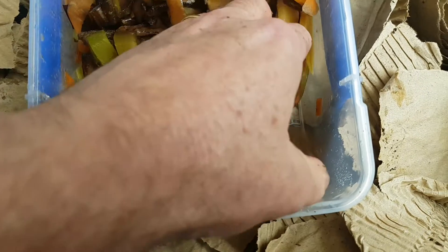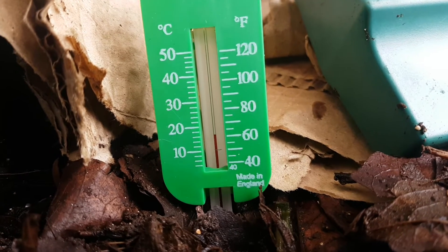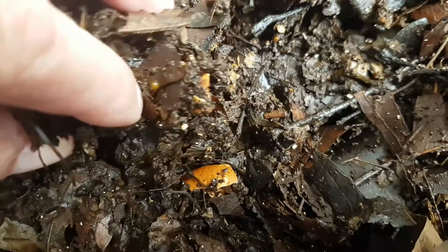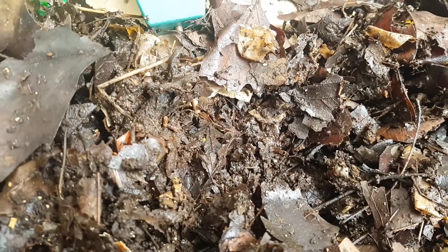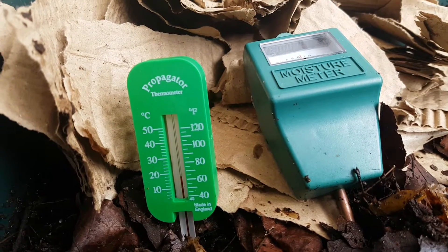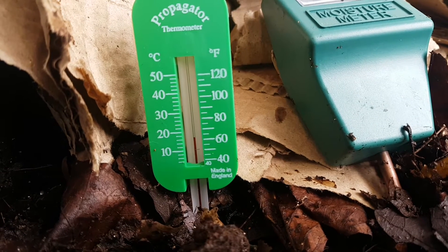The temperature of the bin is 16 degrees C, around 60 Fahrenheit — absolutely perfect. Sixteen to twenty degrees is ideal; you don't want much colder or warmer. The moisture meter is reading six, but I don't think that's accurate because the bin is too shallow and I've had to put it in at an angle. You can see that bin is wet — not moist, not saturated, but wet. Having lots of leaves as bedding helps get oxygen through the whole bed, but that bin is categorically wet, not just moist as the meter suggests. There was a small amount of overflow in the sump.